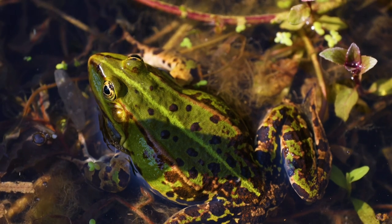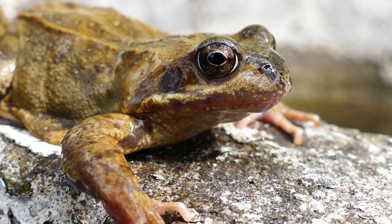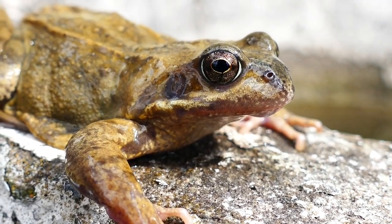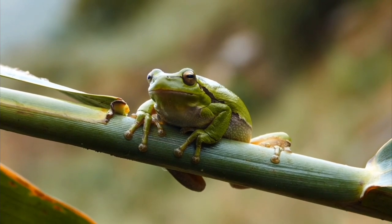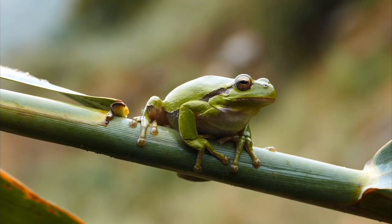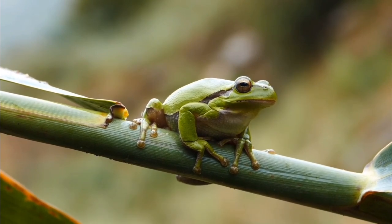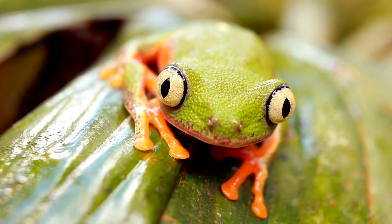They also have skin that is smooth and moist. Many are aquatic in nature, but some dwell on land, in burrows, or in trees. Frogs can be found in a wide range of habitats, including rainforests, mountains, and deserts. They are nonetheless sensitive to changes in their environment. The majority of common frogs reside in or near fresh water. Many require water to reproduce, however a little puddle can suffice.